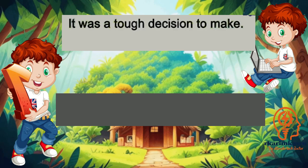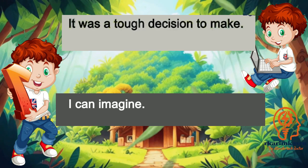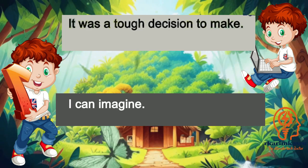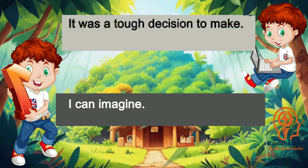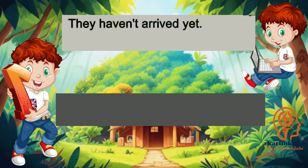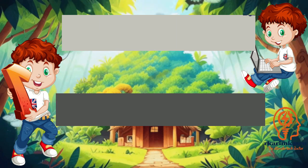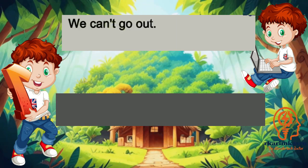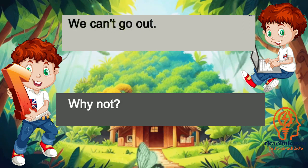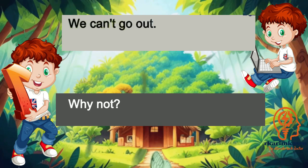It was a tough decision to make. I can imagine. They haven't arrived yet. We'll wait a bit longer. We can't go out. Why not?